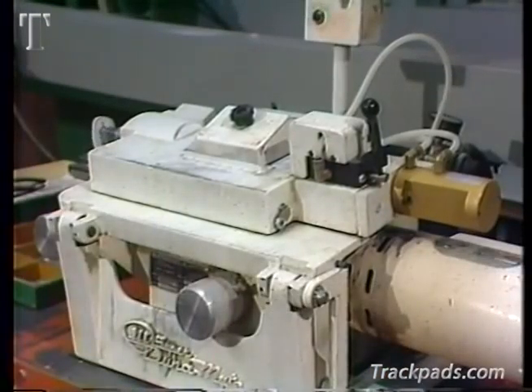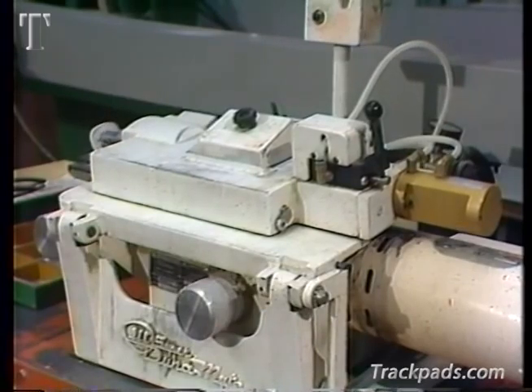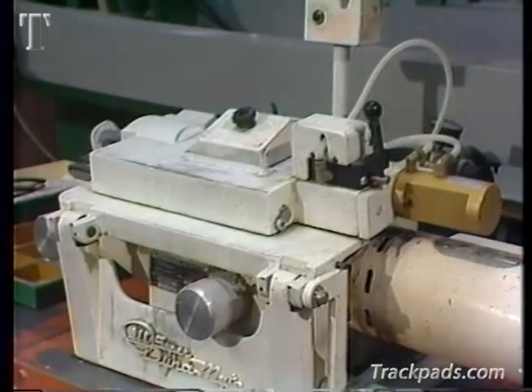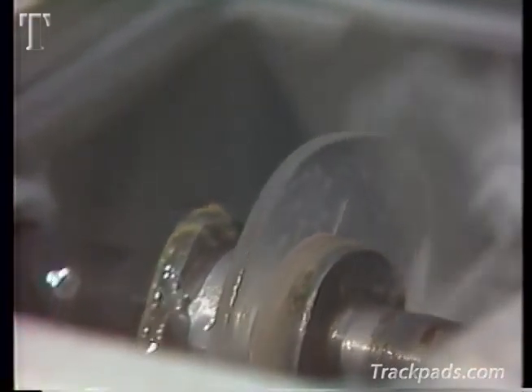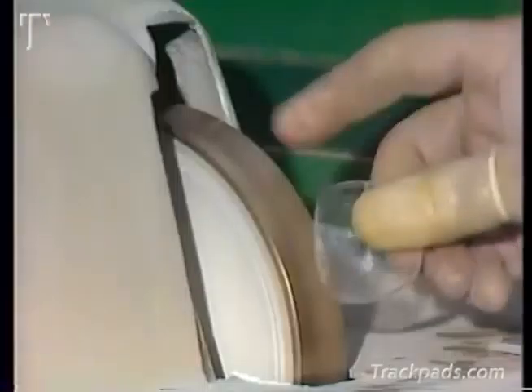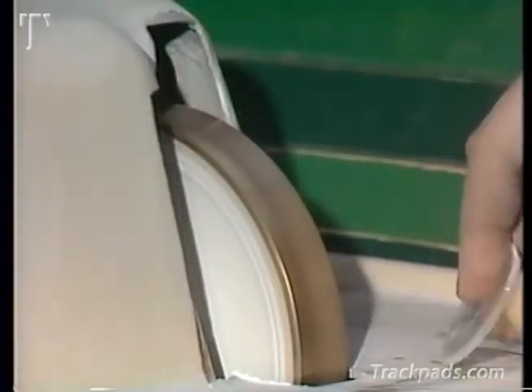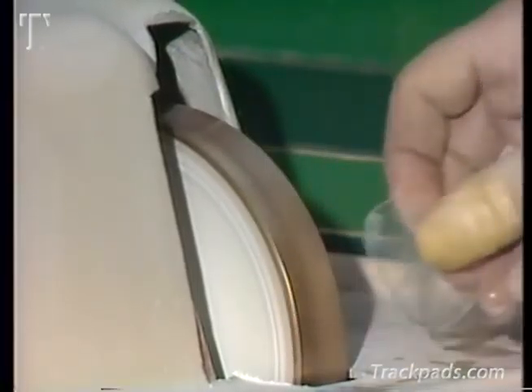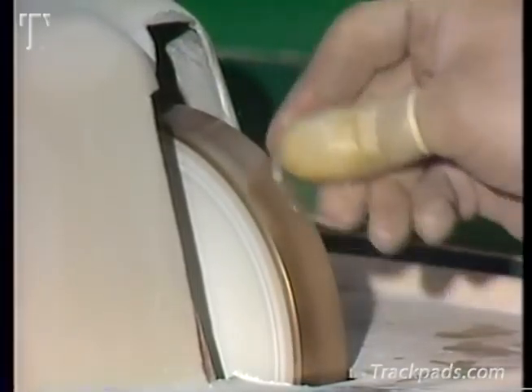The edger removes excess glass, shapes and sizes the lens, and places a V bevel on the edge of the lens so it can be inserted into a frame. The final edging is done by hand to remove any imperfections such as flakes and stars. This promotes the safety of the lenses.